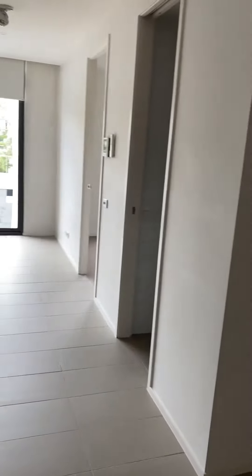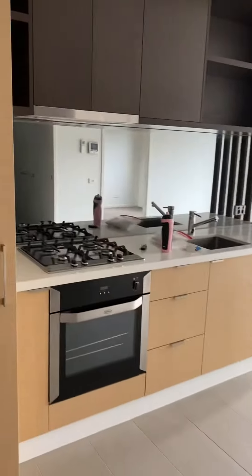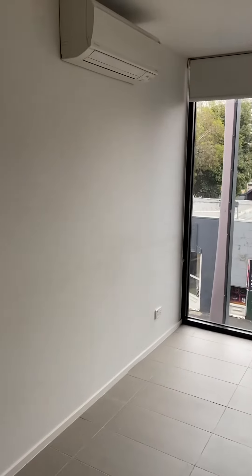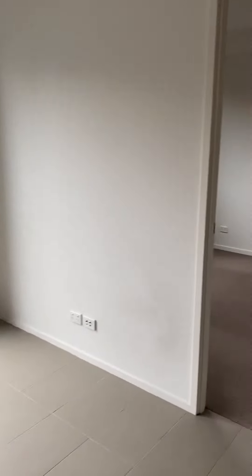It's quite an open space with lots of natural light coming through, plenty of cupboard space and bench space. There's a split system air conditioner and it's very quiet here in this complex.